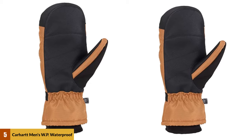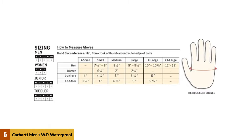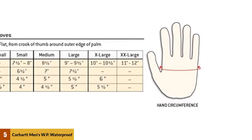This product is available in two colors: black and brown. It also has various sizes which are small, medium, large, extra large, and XX large. These mittens can be used for walking, sports, or for everyday work.